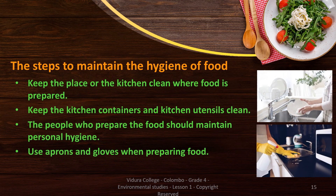It is important to maintain the hygiene of the food. Some of the steps that we can follow are: keep the place or kitchen where the food is prepared clean; keep the kitchen containers and utensils clean; the people who prepare food should maintain their personal hygiene; and use aprons, headgear and gloves when preparing food.